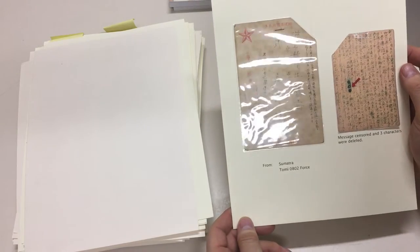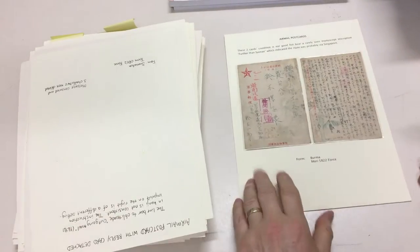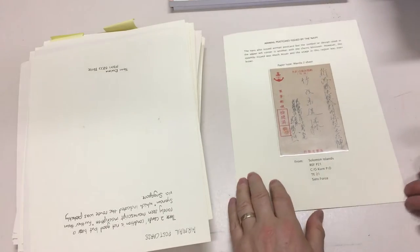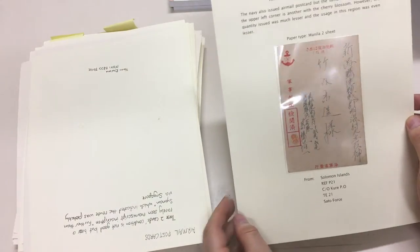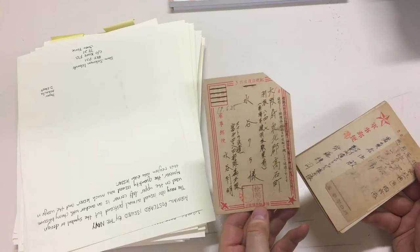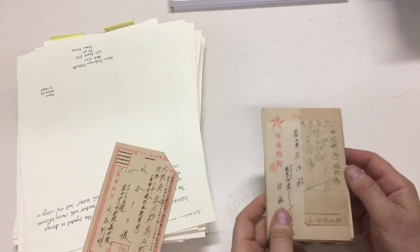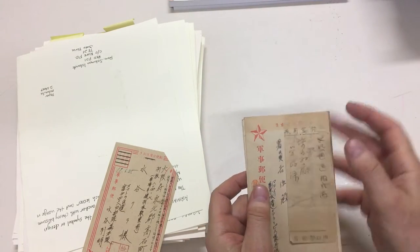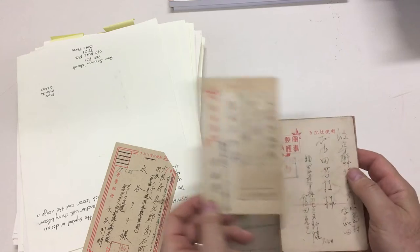Sumatra again — that one's in very poor condition. As is this one from Burma, or two of them. And finally, naval usage from the Solomon Islands. And then there's a few that were removed for scanning separately. Another one of those reply cards. This one has a brass paper label affixed to it — presumably redirection.